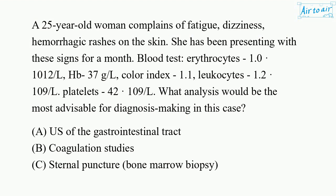A 25-year-old woman complains of fatigue, dizziness, and hemorrhagic rashes on the skin. She has been presenting with these signs for a month. Blood test: Erythrocytes 1.0×10¹² /L, Hb 37 g/L, Color Index 1.1, Leukocytes 1.2×10⁹ /L, Platelets 40×10⁹ /L.